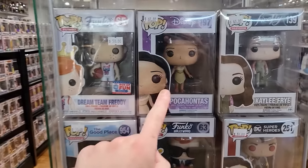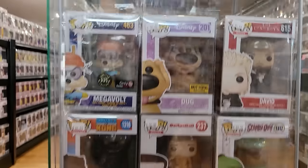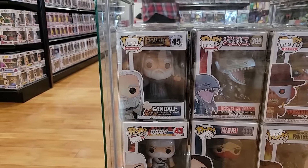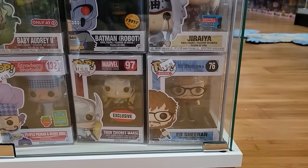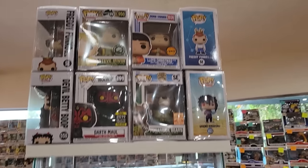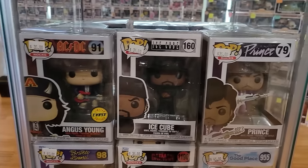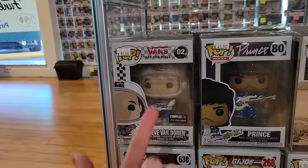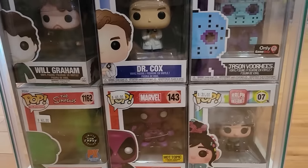They also have some display cases with OG Pocahontas and Firefly Pops, The Good Place — I didn't realize those are so expensive. Superman from Flashpoint, Doug, David, Scooby-Doo in scuba outfit, Peter from Dodgeball — hilarious movie if you haven't seen it. We have the Hobbit Gandalf, Blue Eyes White Dragon, Storm Shadow, Okoye, Batman chase, Jiraiya, Ed Sheeran, Thor Secret Wars, and a Strawberry Shortcake Pop.